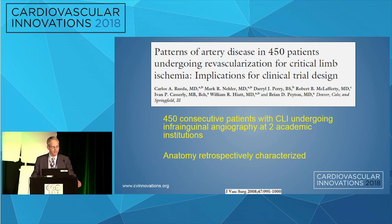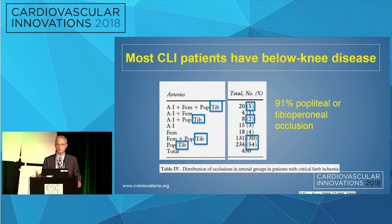What's their anatomy? This was a retrospective cohort study at two academic institutions. It looked at 450 patients who had critical limb ischemia and underwent angiography. 91% of these patients had a popliteal or tibia perineal occlusion — so patients with CLI almost always have a below-knee occlusion.